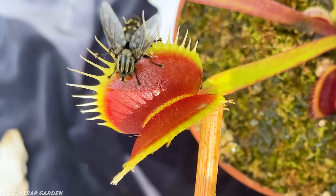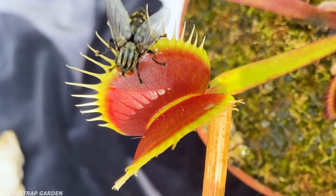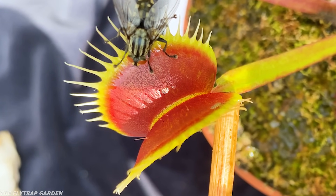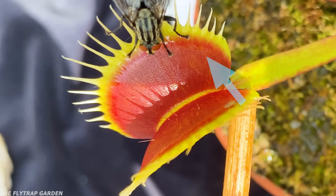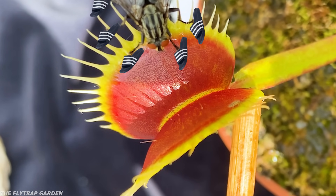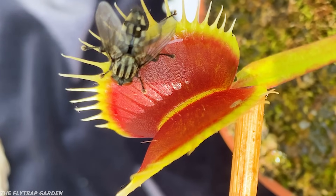This zebra-looking fly is the biggest one in the garden and extremely rare to see. But between the small fly showing it where to go and the nectar of this rare fly trap, this giant poured fly isn't here for a long time, but a good time.